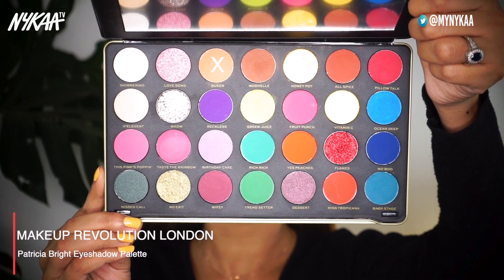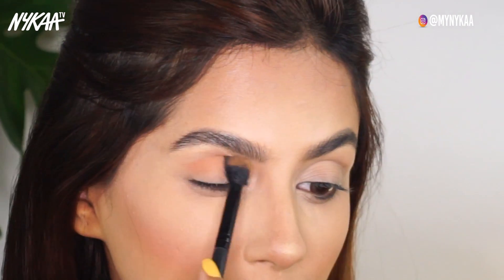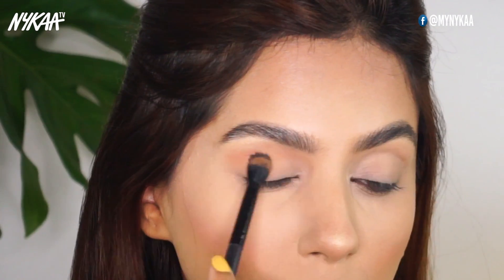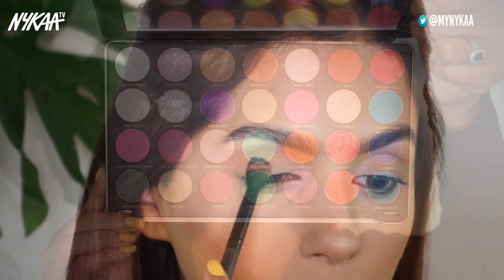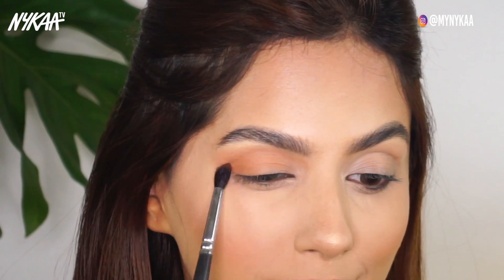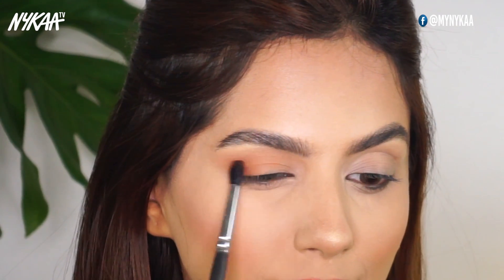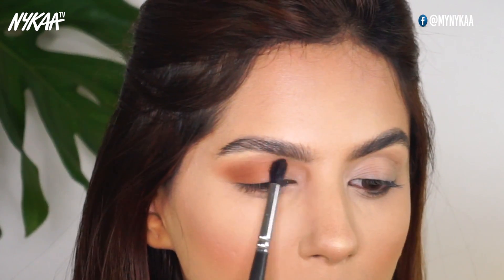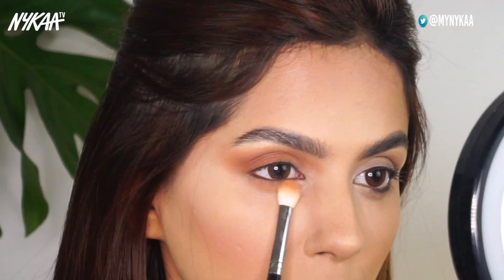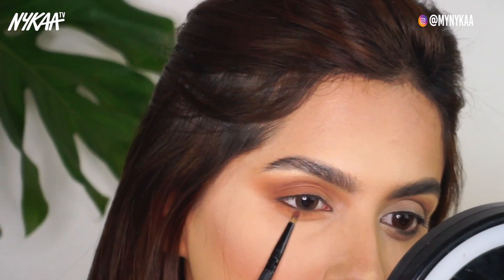Moving on to look number two, we're going to use the same nude eyeshadow called Queen and blend that all across my crease with a fluffy blending brush. Now to deepen it up, I'm going to use a chocolate brown eyeshadow called Model and blend that on the outer corners of my eyelid, and whatever's left on the brush I'll just extend into the crease. I'm also blending those same eyeshadows below my eyes as well.